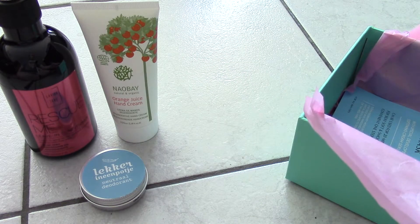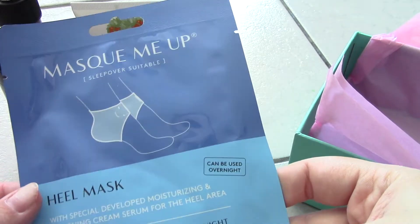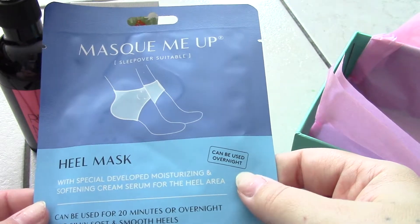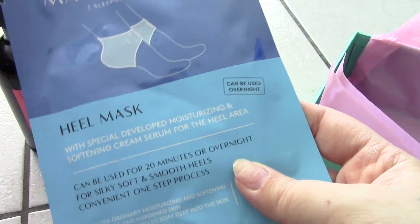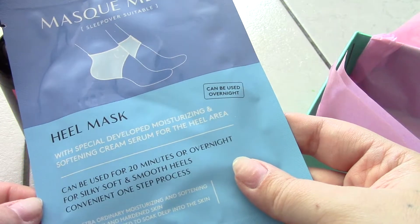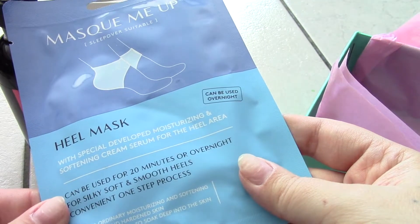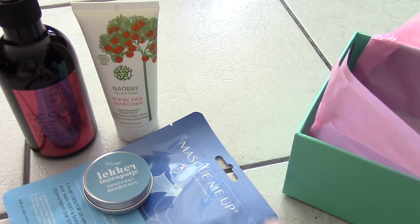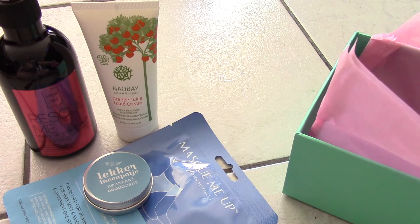This next item I'm actually going to give to my mom — it's from Mask Me Up and she asked me about these. It's a heel mask that can be used for 20 minutes or overnight, with a specially developed moisturizing and softening cream serum for the heel area. It promises silky soft and smooth heels in a convenient one-step process. My mom has horribly dry feet, so this is perfect for her.